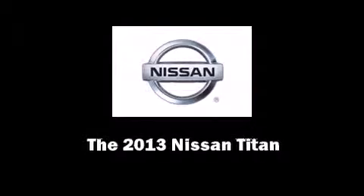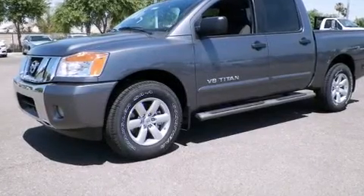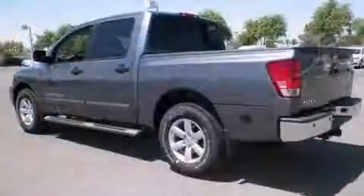Discerning drivers will appreciate the 2013 Nissan Titan. This four-door, five-passenger truck is waiting for you to take home.